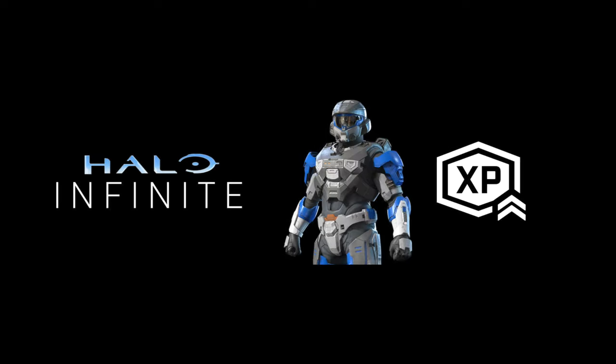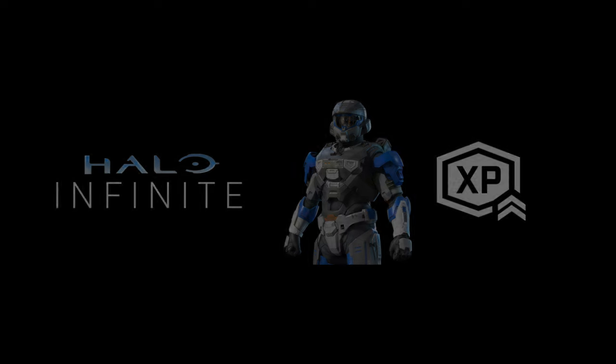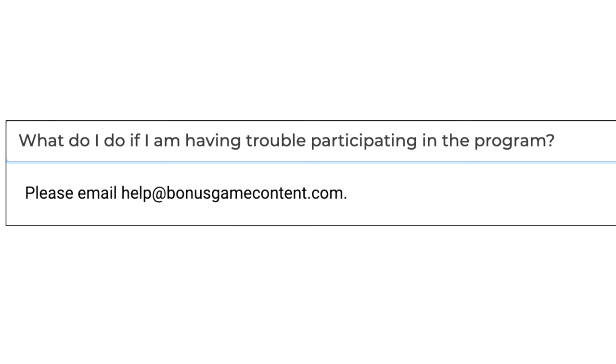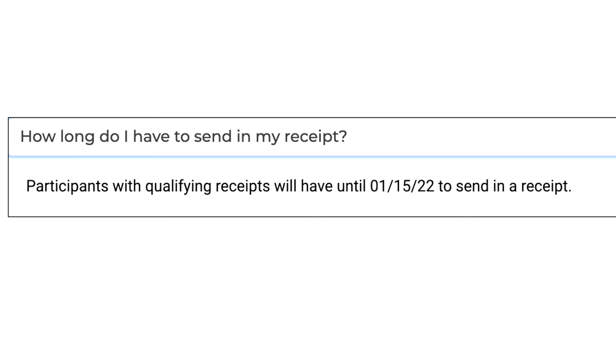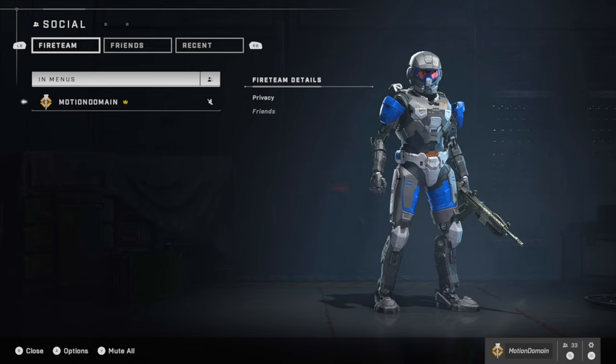The Wall Breacher armor coating is available for your Mark 7 right now at Target. While you might think it's a little expensive to buy something from Target, it's way better than buying it outright in the store — at least you get some cool Halo merchandise too. If you have any issues uploading your receipt, email help@bonusgamecontent.com or comment below. Make sure you purchase within the next five days, then upload your receipt by the 15th. I don't think you need to text, but let me know in the comments if you did. Thanks, stay awesome, stay safe, and good luck getting the Wall Breacher armor coating.